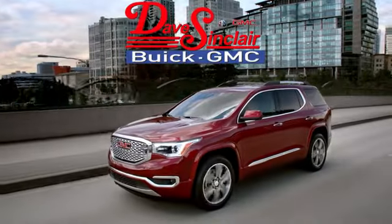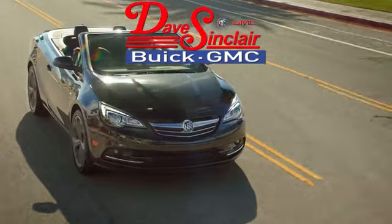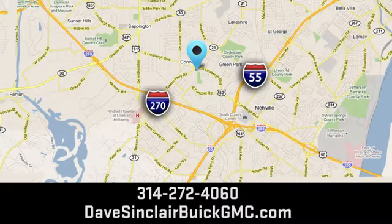At Dave Sinclair Buick GMC, our customer service speaks for itself. Visit today — we're conveniently located at 5655 South Lindbergh Boulevard in St. Louis.